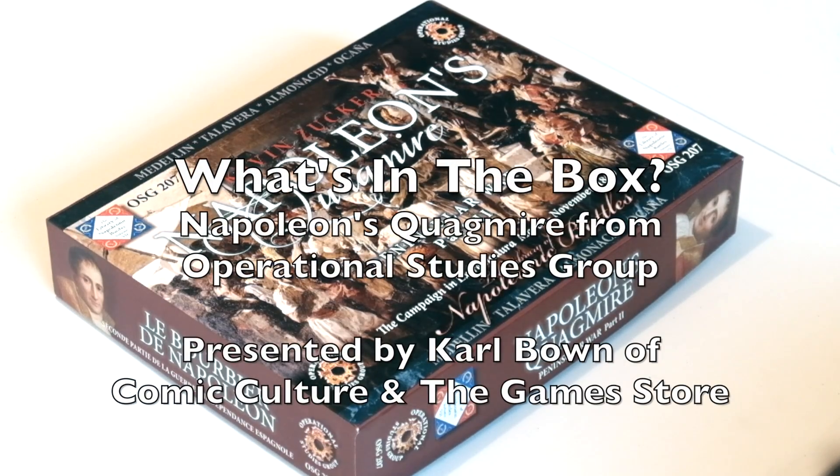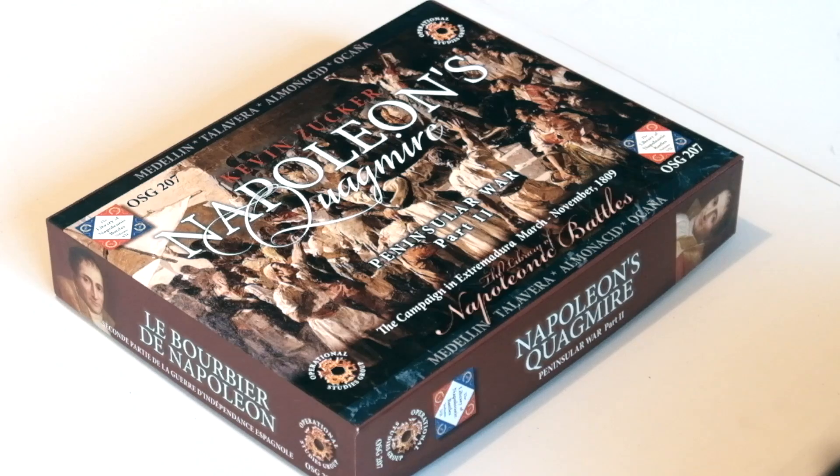Hello everybody, it's Carl here from Comic Culture and the Game Store in Lincoln, England. Today I'm going to talk to you about Kevin Zucker's Napoleon's Quagmire from Operational Studies Group. It's set in the Peninsular War — Napoleonic as you may have guessed — about the British and Spanish fighting the French. This is part two of the Peninsular War, covering the campaigning in Extremadura from March to November 1809.